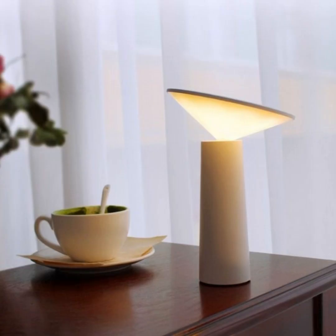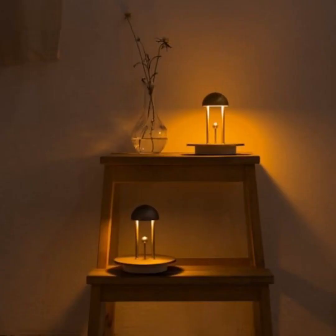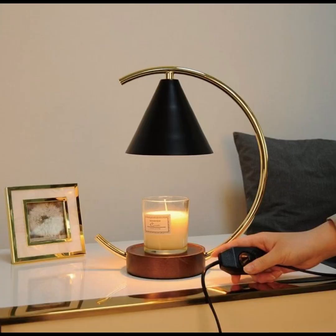From charming DIY projects that incorporate recycled materials, to sleek and minimalist designs that embrace the future of lighting, we have scoured the world of interior design to curate an eclectic selection of night lamps that cater to every taste and budget.